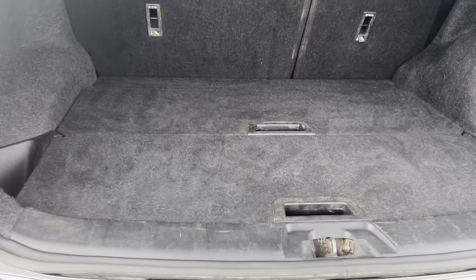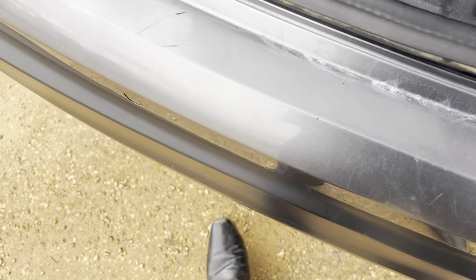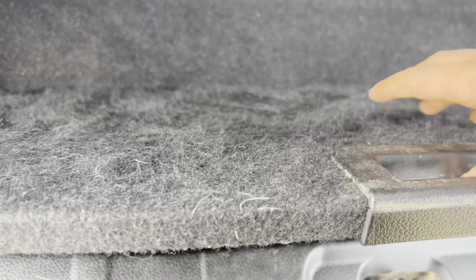It's not an electric tailgate. It doesn't come with the parcel shelf unfortunately, and nothing inside the armrest as well.